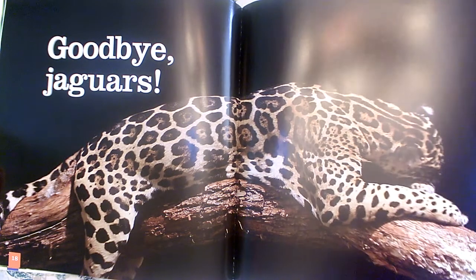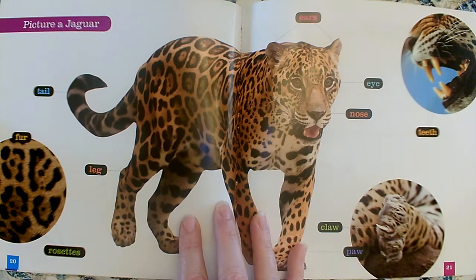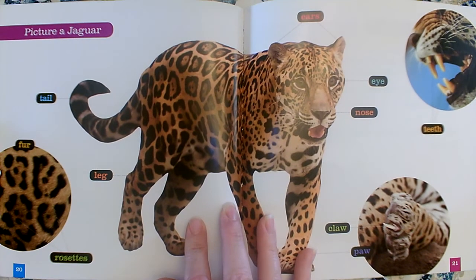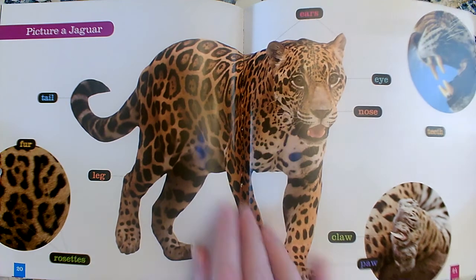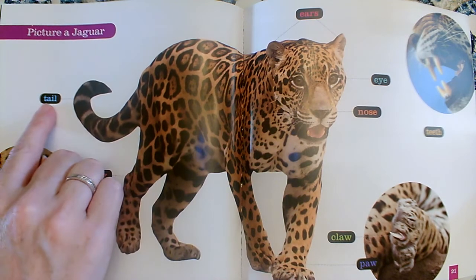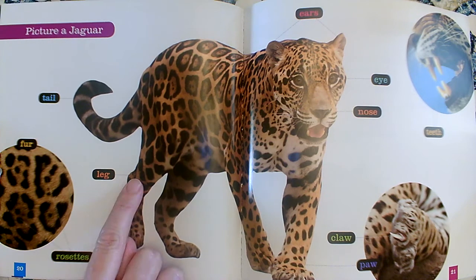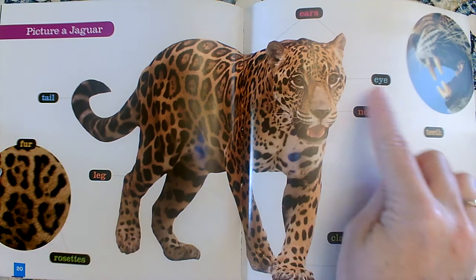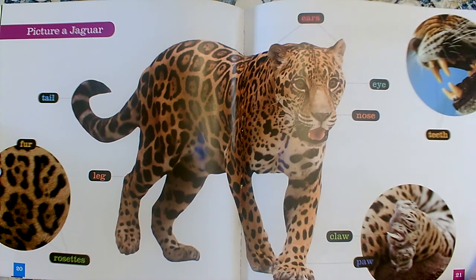Goodbye jaguars. Here's our diagram. Remember, a diagram is a page that shows us all the parts of something. It tells us: tail, fur, rosettes, leg, ears, eyes, nose, teeth, claw, and paw. Those are the parts of a jaguar.